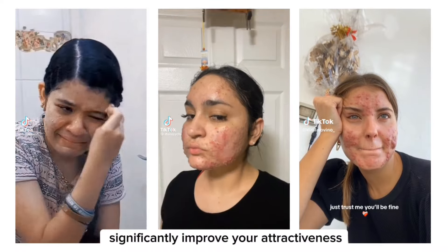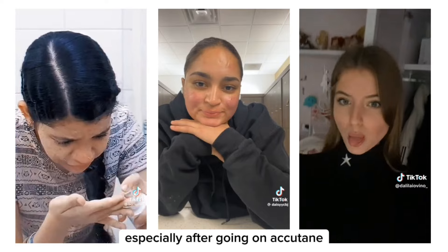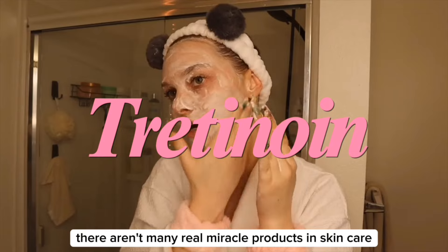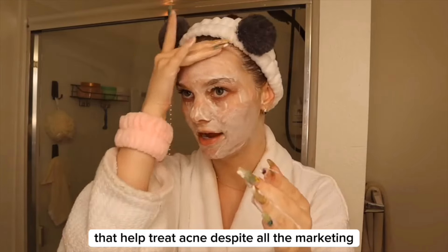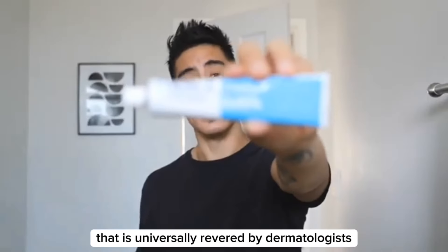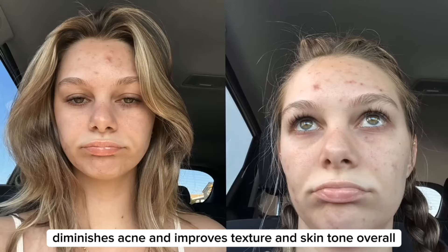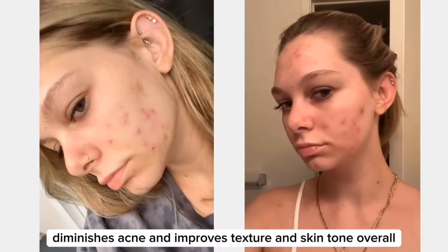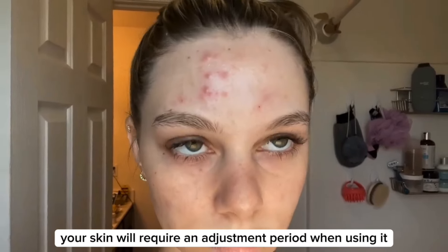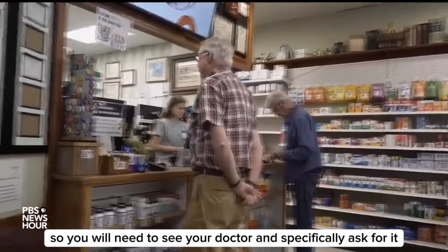Treating your acne can also significantly improve your attractiveness. You've seen acne transformations especially after going on Accutane. Fixing acne, especially if it is severe, will lead to a significant glow up. There aren't many real miracle products in skin care that help treat acne, despite all the marketing, except for tretinoin. It is the one thing in skin care that is universally revered by dermatologists as a miracle product. Tretinoin fades dark spots, smooths out wrinkles, diminishes acne, and improves texture and skin tone overall. The only downside is that your skin will require an adjustment period when using it, and it's also gated behind a prescription, so you will need to see your doctor and specifically ask for it.